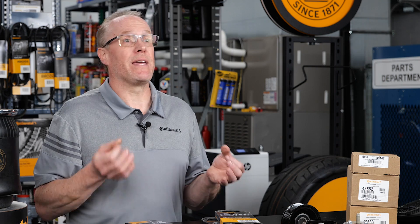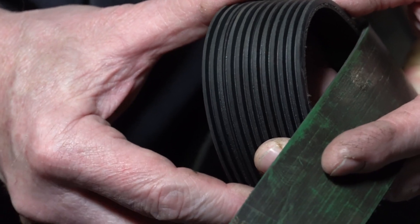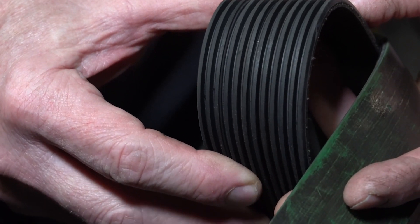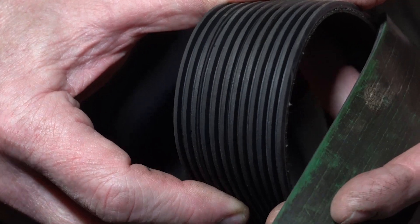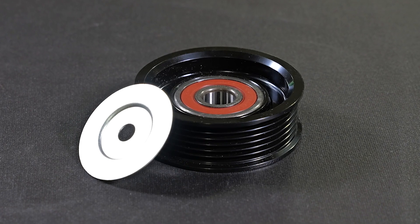Belts have always been a common maintenance item, but today's belts and drive systems are much more complex than those of the past. Multi-V belts have multiple ribs to increase the surface contact area of the belt, and they rely on idler pulleys to route them for adequate wrap around the accessory pulleys.